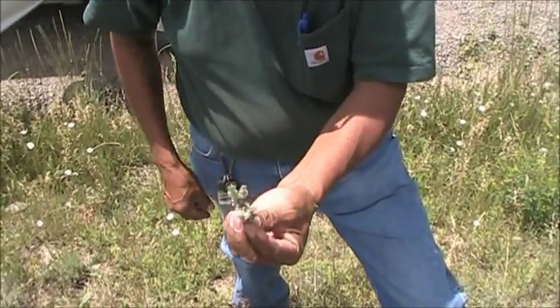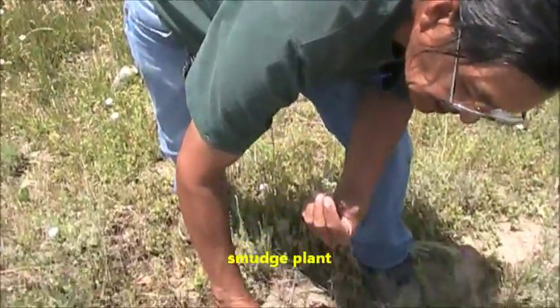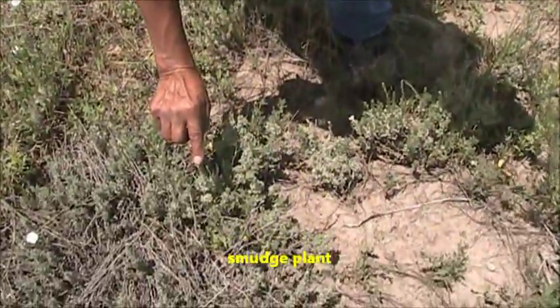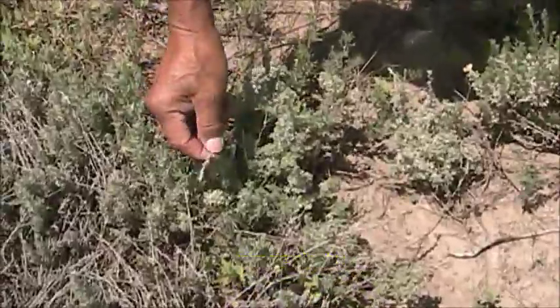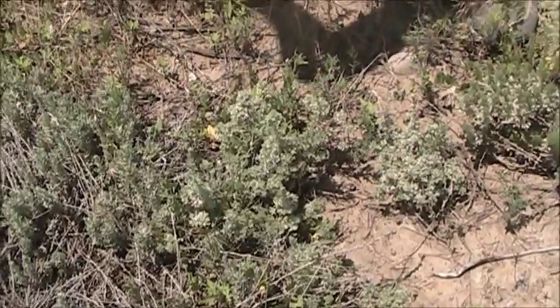And it's also, in the fall times, it's used as a smudge plant. When you get the seeds on top — like this one right here, see, this one's got seeds — if it's long like that, you burn it into a smudge, and it's for hunting. That's what I was told.